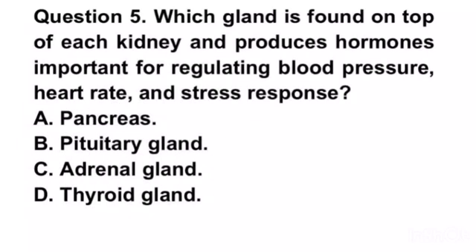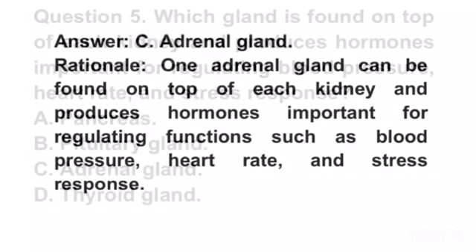Question 5. Which gland is found on top of each kidney and produces hormones important for regulating blood pressure, heart rate, and stress response? A. Pancreas. B. Pituitary gland. C. Adrenal gland. D. Thyroid gland. Answer C. Adrenal gland.